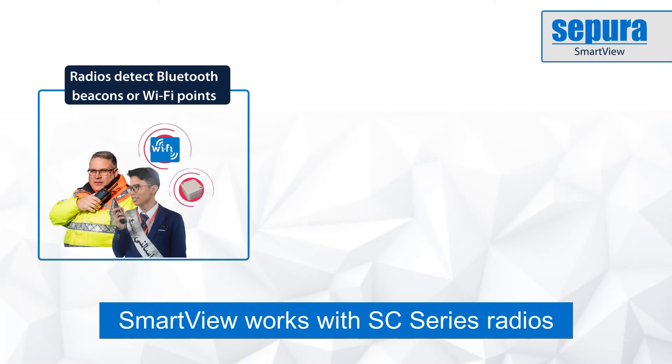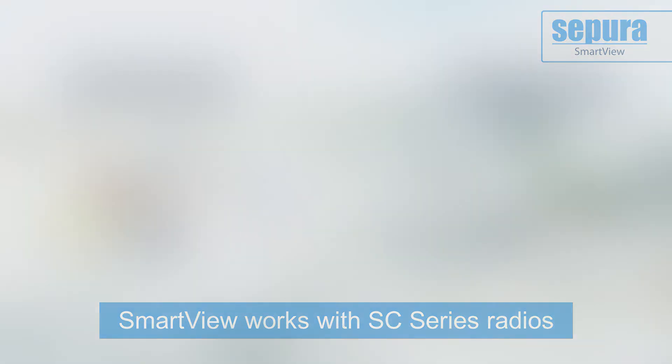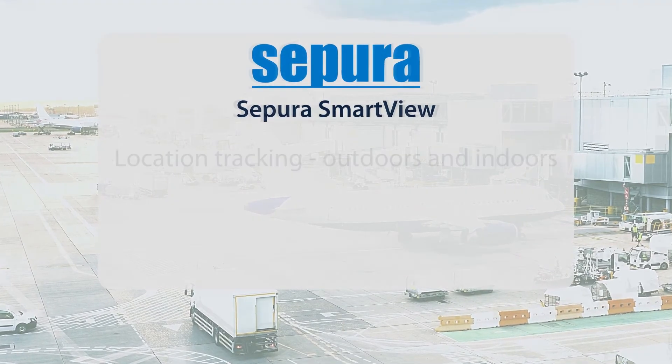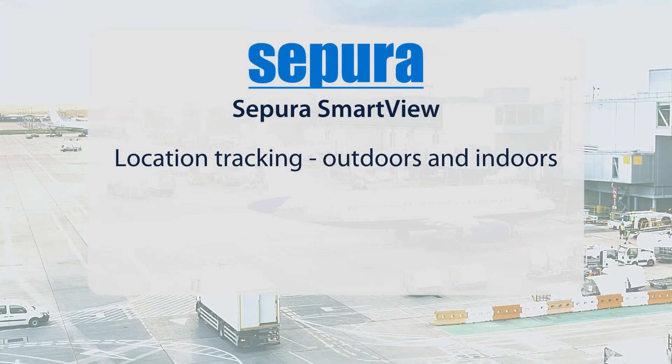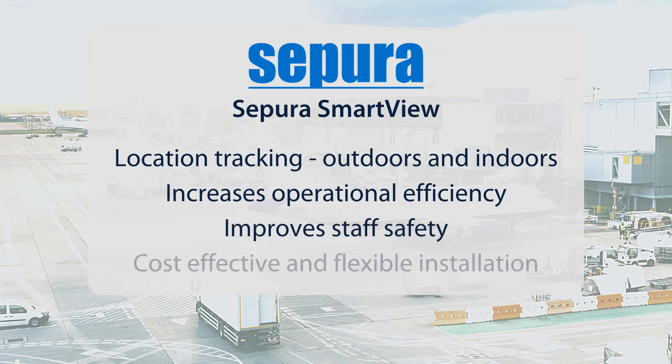Smart View works with Supera SC series handheld and mobile Tetra radios. Supera Smart View: location tracking outdoors and indoors increases operational efficiency, improves staff safety, and provides cost effective and flexible installation.